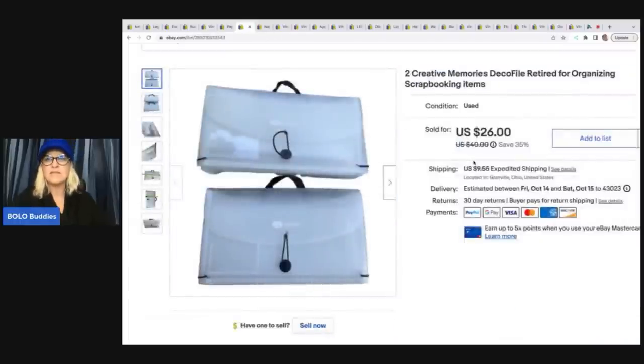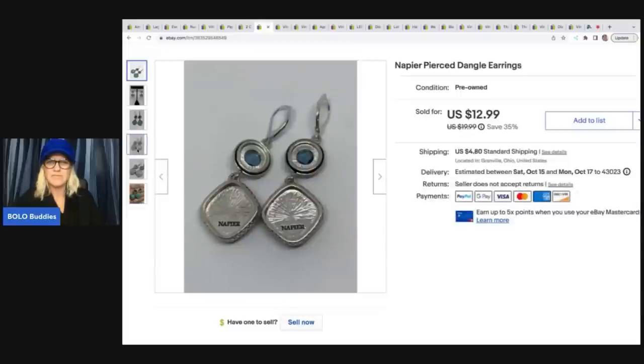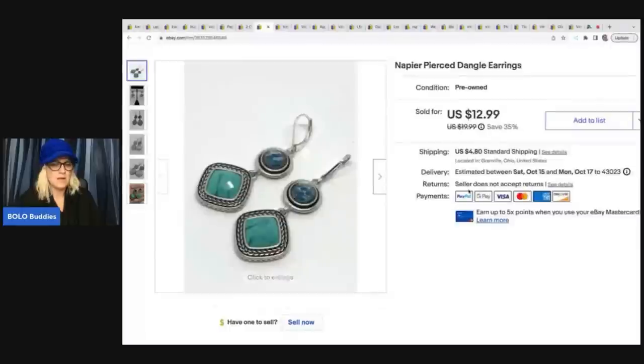This next item is another Creative Memories — it's a Deco file, retired, for organizing your scrapbooking items. I sold these for $26 plus shipping. These Napier dangle earrings — I do think these are more modern, though you can also find vintage. I got these out of a bulk buy on eBay — over 300 pounds of jewelry. I have a whole series on that with lots of unboxings on my channel. I also did videos where moonstone mamas came on and identified precious stones. These earrings sold for $12.99 plus shipping; my cost of goods was probably about a quarter.